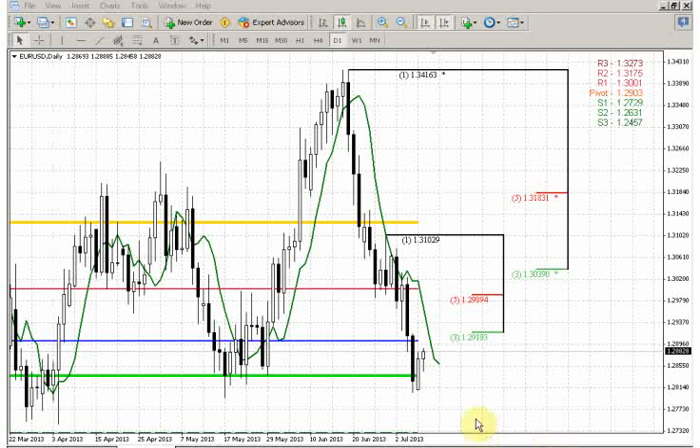The significant support includes monthly pivot support 1 — the lime thick line, right here. It also includes the ABCD extension, the 618 extension from the large ABCD pattern on the weekly time frame, that is based on the head and right shoulder of the pattern that we have discussed for a considerable period of time already.